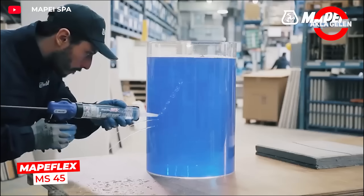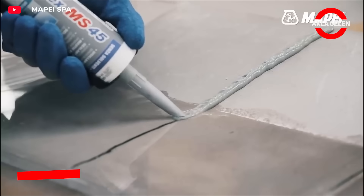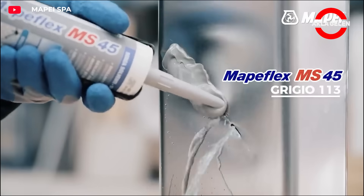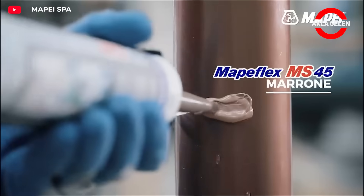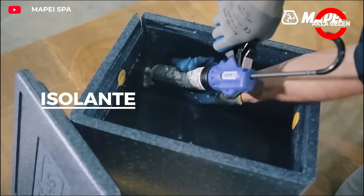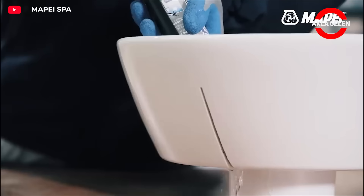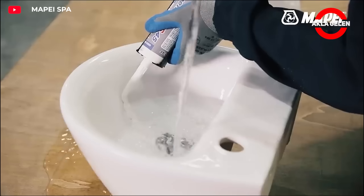Map Flex MS 45 is a versatile adhesive and sealant, particularly preferred in applications requiring flexibility and durability. It adheres perfectly to a variety of surfaces including ceramic, stone, wood, and metal. It provides high flexibility even in movement joints, hardens quickly, and is ready for use.